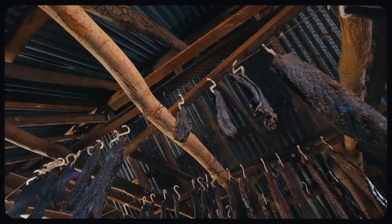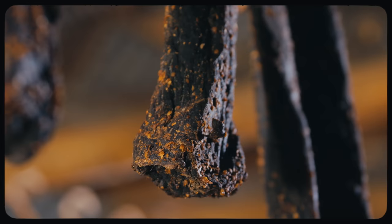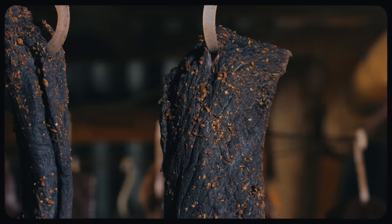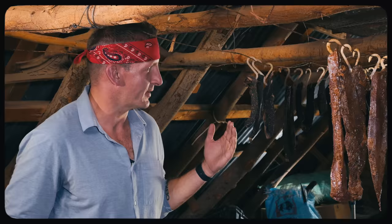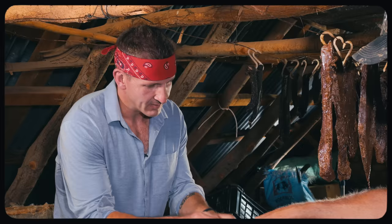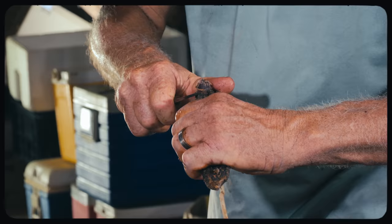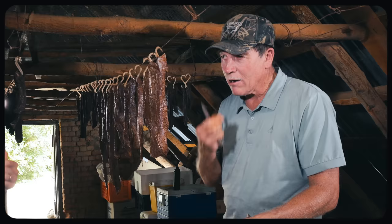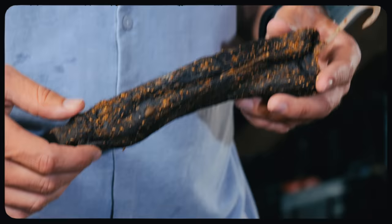Preserving meat far predates the arrival of the Dutch — native African tribes were curing meat in salt as early as the 1600s. Vinegar was later introduced by European settlers who arrived in the 1800s. The result is a dried but semi-soft meat packed with flavor. This batch has only been hanging for six days and is completely dry on the outside with maybe a tiny bit of moisture inside. It feels quite different from traditional jerky — much softer, no wringing your teeth on it, very enjoyable.